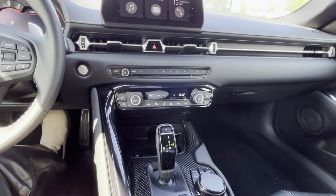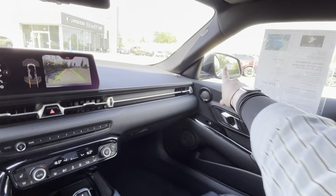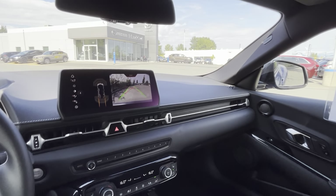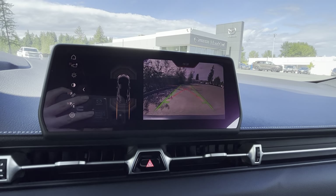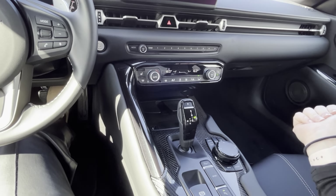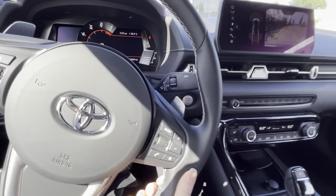When you pop into reverse, that mirror goes down as you can see, giving you a little more view of where your tires are as you're backing up, along with the big camera and 360-degree parking sensors so you know exactly where your vehicle is at all times. Press the button again and you're in park — phenomenal, so easy.